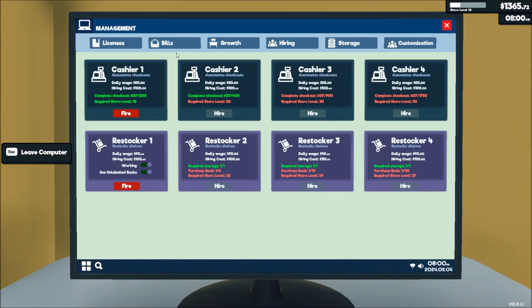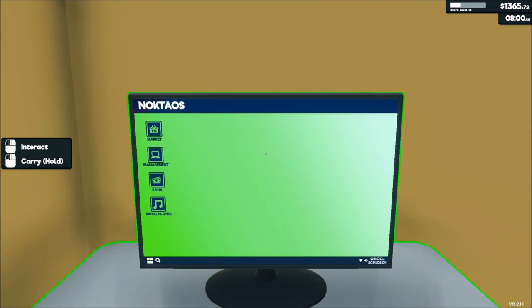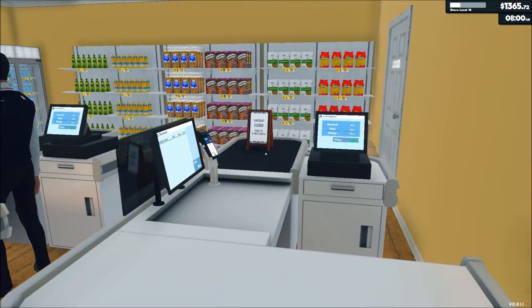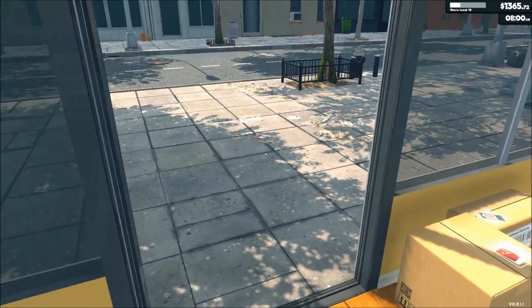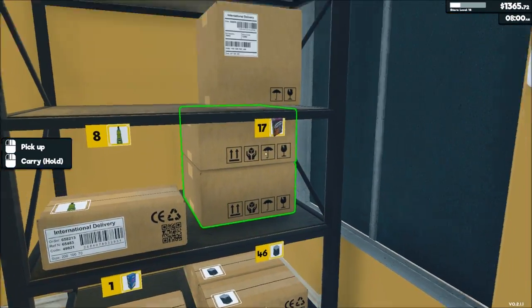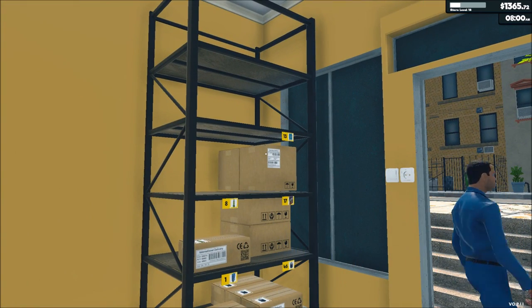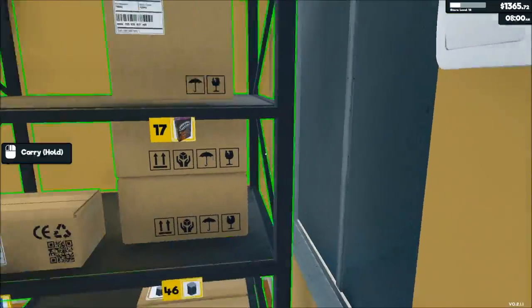Let's see here — growth, storage. $800 for the next storage, and this will expand the supermarket. It's another 4x4 section and it probably opens that door. I'm going to let him stock things up here. Let's see how he's doing — he's not doing bad. How are you getting stuff on the top shelf there, Jucko? Okay, cool.